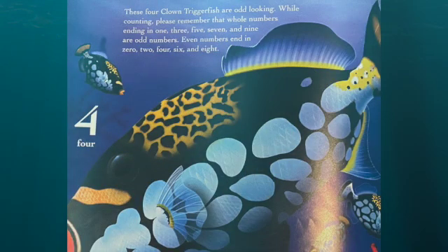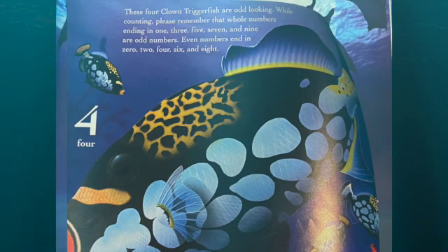These four clown triggerfish are odd looking. While counting, please remember that whole numbers ending in one, three, five, seven, and nine are odd numbers. Even numbers end in zero, two, four, six, and eight.